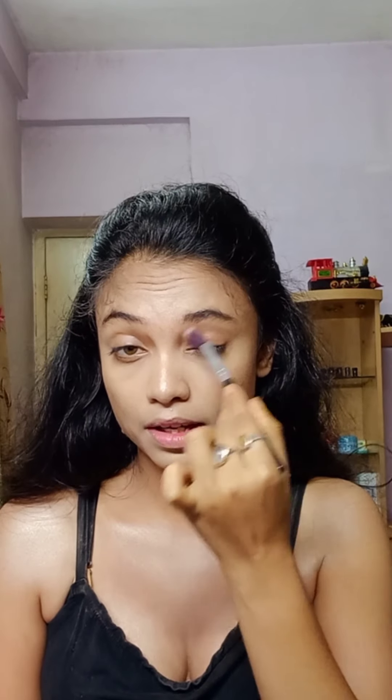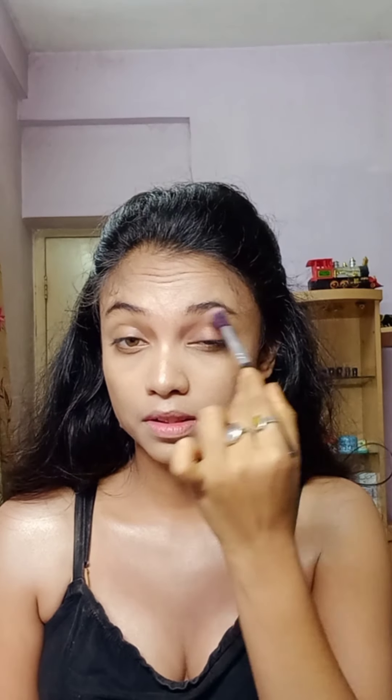I'm going to take the Huda Beauty Rose Gold Remastered Palette. From here I'm going to take the shade Cocoa and lightly dust it onto my eyes. On the center I will use this shade — this is the shade Bless. Look at that. Then we have the shade Moondust.